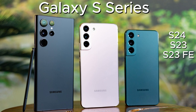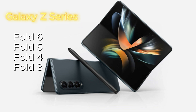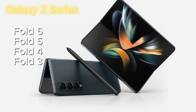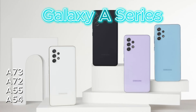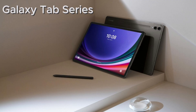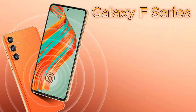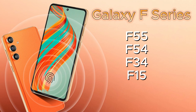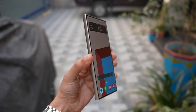Expected devices to receive the One UI 7.0 update include: Galaxy S series — S24, S23, S23 FE, S22, S21 FE, S21; Galaxy Z series — Fold 6, Fold 5, Fold 4, Fold 3, Flip 6, Flip 5, Flip 4, Flip 3; Galaxy A series — A73, A72, A55, A54, A53, A35, A34, A33, A25, A24, A23, A15, A14; Galaxy Tab series — Tab S9 FE+, Tab S9 FE, Tab S9 series, Tab S8 series; Galaxy F series — F55, F54, F34, F15; Galaxy M series — M55, M54, M53, M34, M33, M15. We'll keep you updated as more information surfaces.